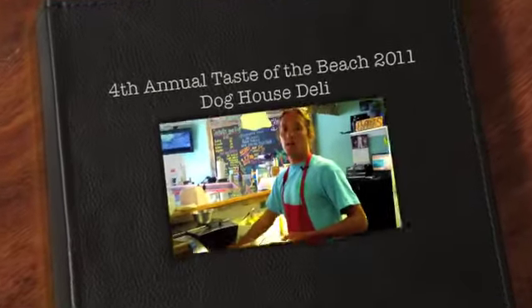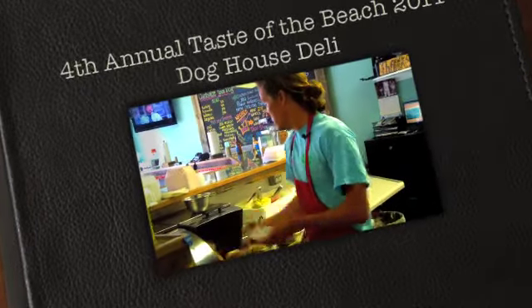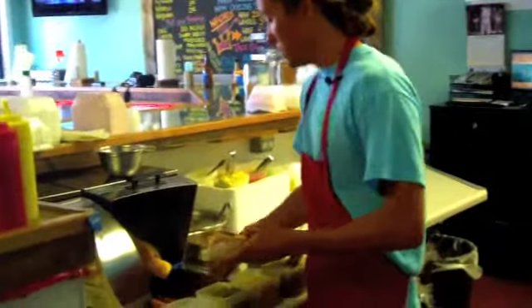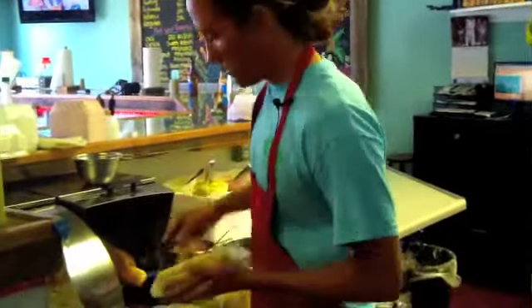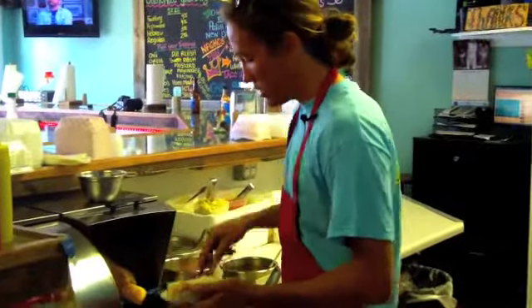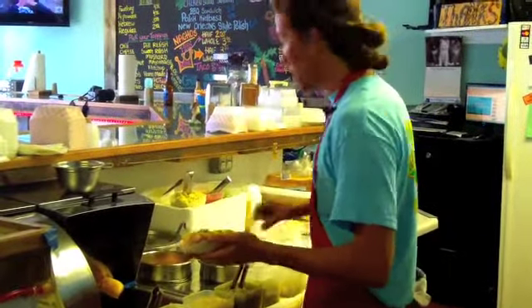Here at the Dog House we specialize in hot dogs. What we're bringing to Taste of the Beach is our signature mixed pork and beef dog, which is a six-inch frank that the business has been built on. All our toppings are chopped fresh here at the restaurant, and what we're going to make right here is our Chicago dog, which is probably one of our number one sellers.